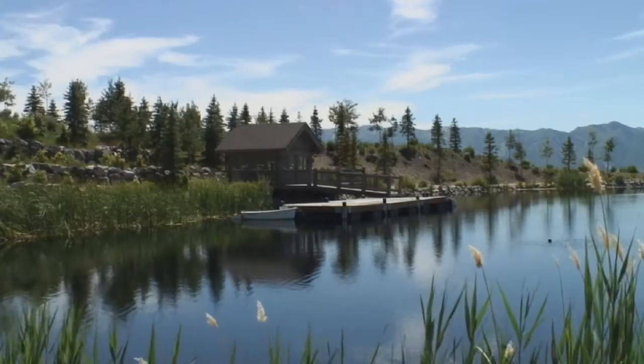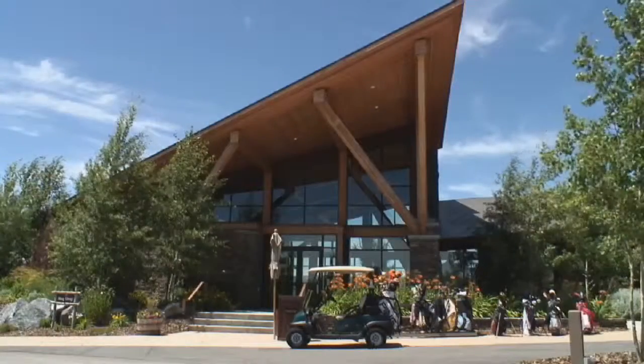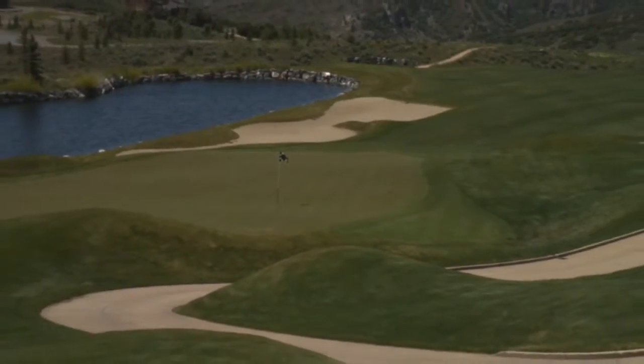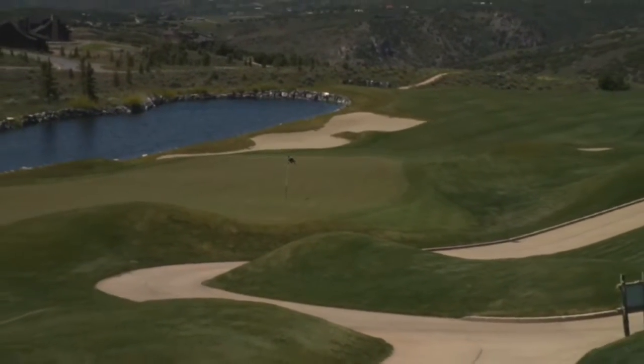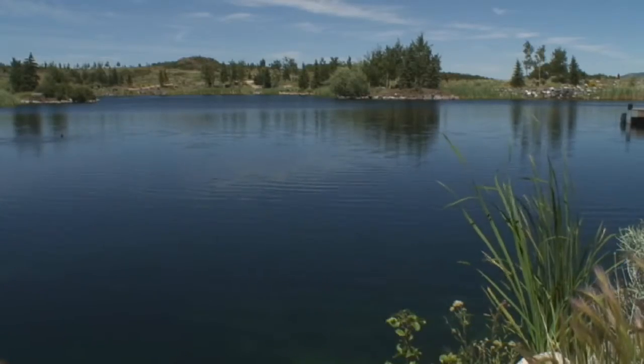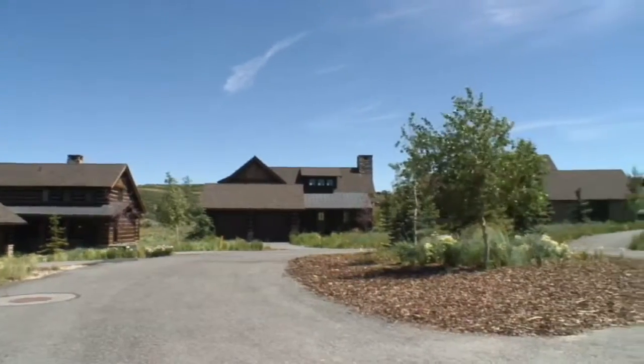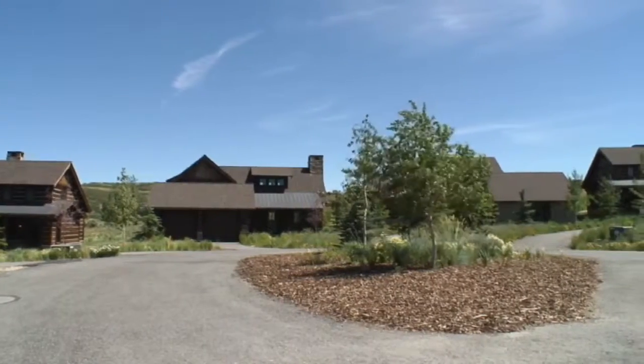Welcome to Promontory, a 7,000-acre master plan community located on the outskirts of Park City, Utah. Owning a home at Promontory is unlike any other experience you may imagine, and owning a home in the Trapper Cabin neighborhood allows you to experience rustic charm and modern convenience.